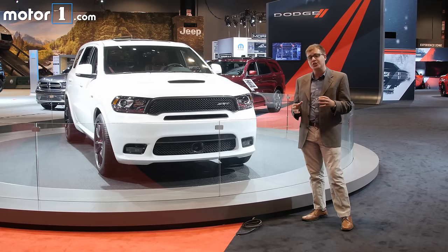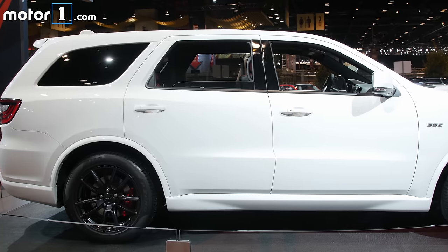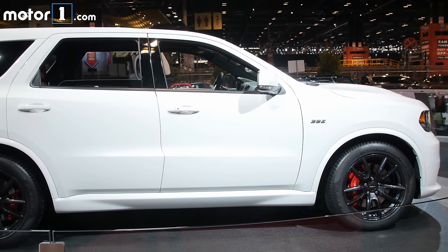Now there's a lot of other changes, not just for straight-line performance. You've got a standard adaptive suspension, enormous Brembo brakes, and really sticky tires on 20 by 10 inch wheels.